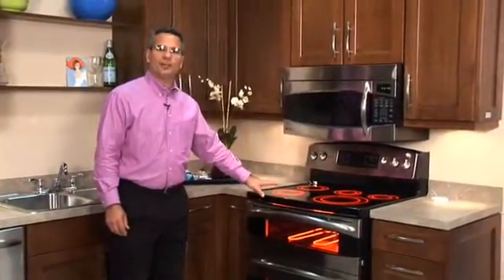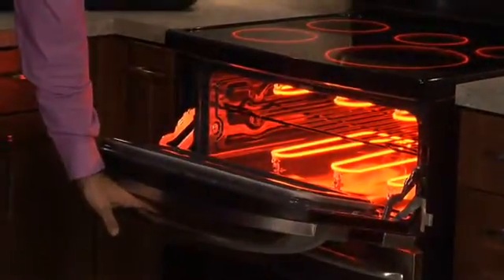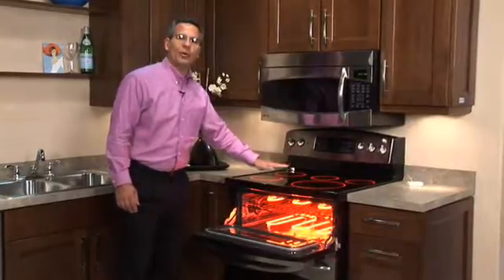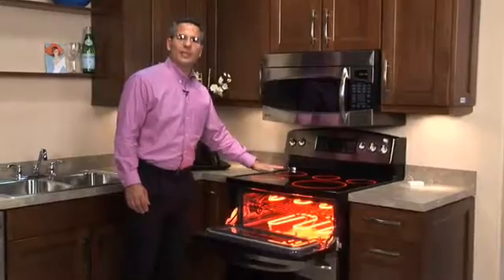During peak pricing, our ranges will encourage you to cook in a more energy efficient mode. The range will encourage you to use the small upper oven, which is more energy efficient and takes less time to preheat. They'll also reduce the power going to the cooktop, still allowing you to cook as you normally do, but reducing the waste heat into the kitchen.